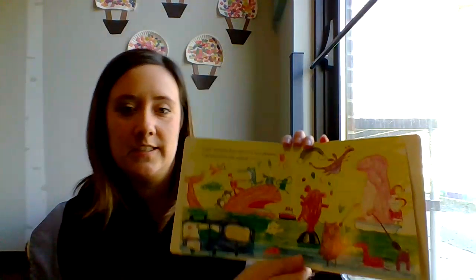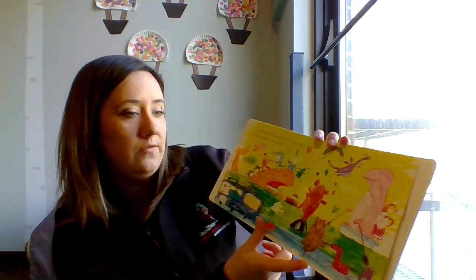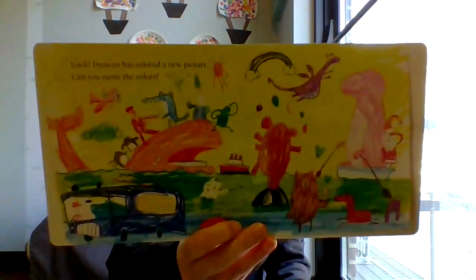Look! Duncan has colored a new picture. Can you name that color? Duncan and his crayons have been very busy. I hope you enjoyed this story. Thank you! You're welcome.